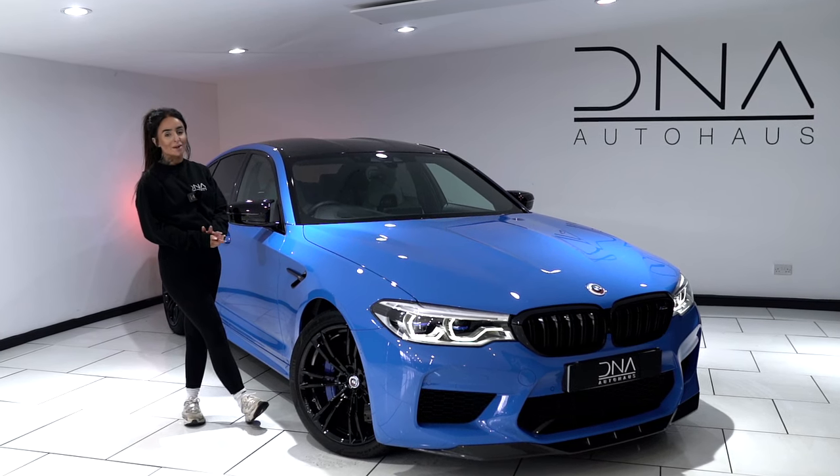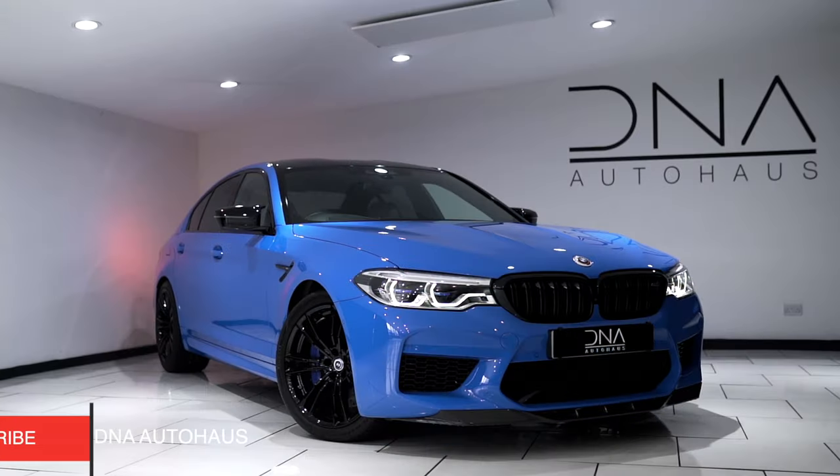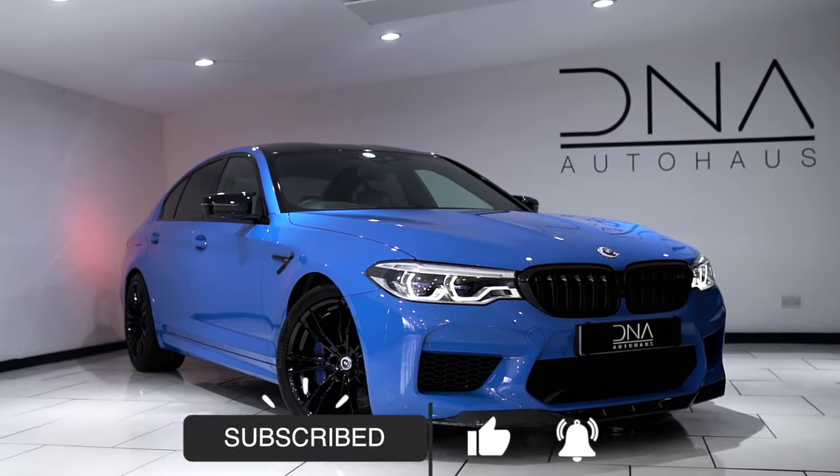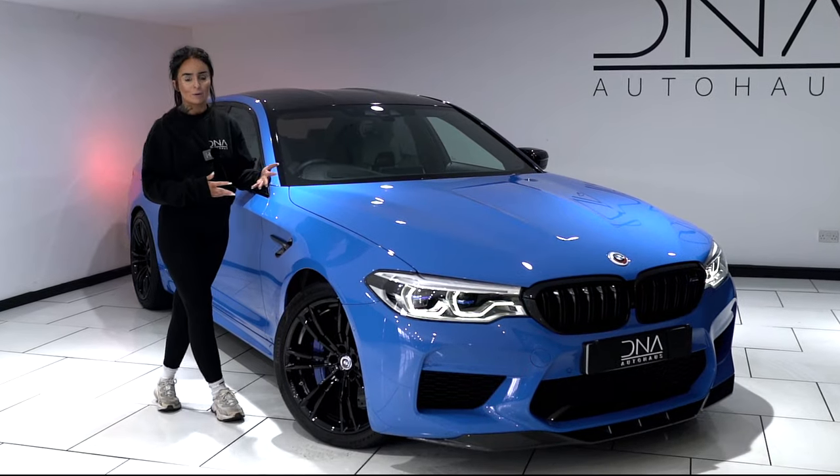Welcome to DNA Auto House. We are a family dealership based in the West Midlands, specialising in luxury and performance vehicles, all meticulously hand-picked to ensure our customers are receiving the highest quality products out there on the market.